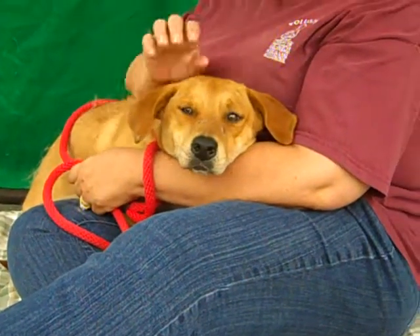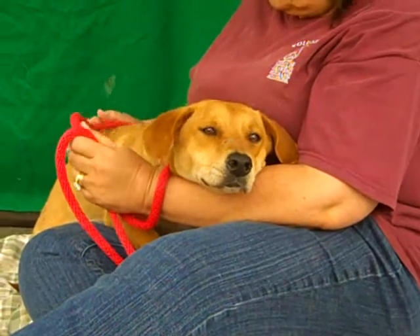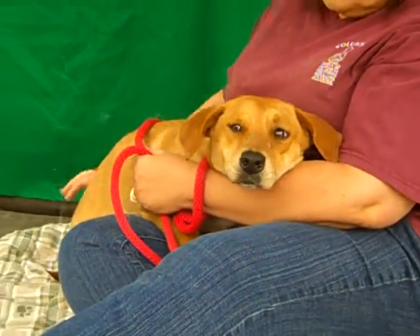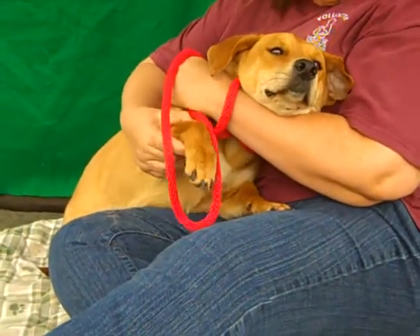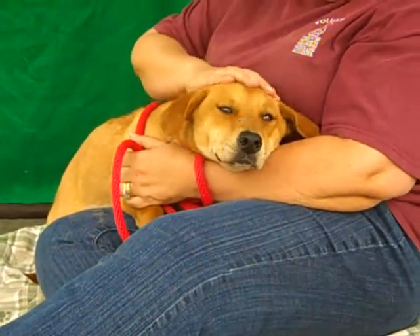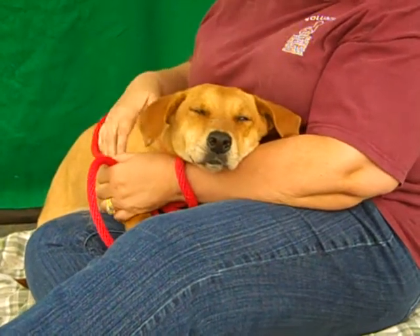We'd like to introduce you to Ginger, A4713733. Ginger is a one and a half year old female tan beagle — beagle basset hound maybe. She's got these basset hound legs that we'd love to show. We'll show you her posture at the end of the video. She came into the Baldwin Park shelter as a stray from El Monte on May 24th.